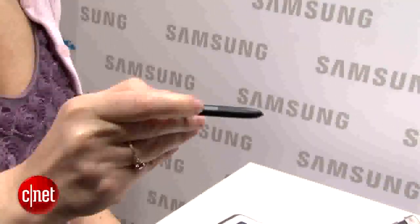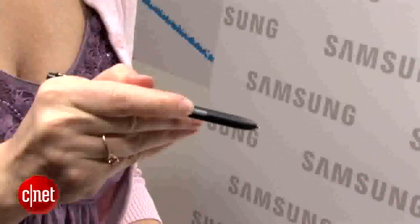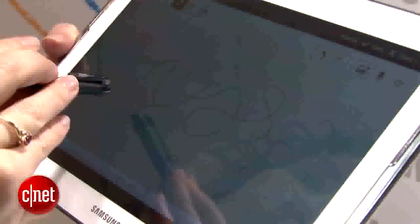The pen has changed from the smaller Galaxy Note. It still has the same concept, but there's more sensitivity. It's larger, more comfortable to hold, and it's got this tip right here that acts as an eraser when you press it on the screen.